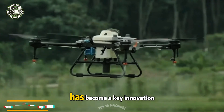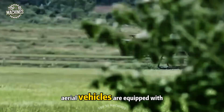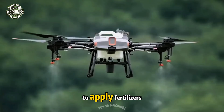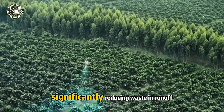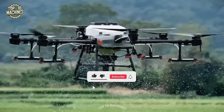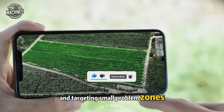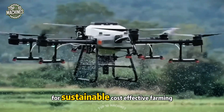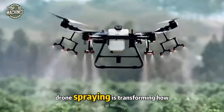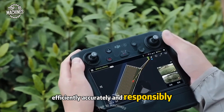Drone spraying has become a key innovation in precision agriculture. These unmanned aerial vehicles are equipped with smart systems to apply fertilizers, pesticides, or herbicides only where needed, significantly reducing waste and runoff. They're perfect for reaching difficult terrain and targeting small problem zones, all while capturing high-resolution crop health data. For sustainable, cost-effective farming, drone spraying is transforming how fields are treated — efficiently, accurately, and responsibly.